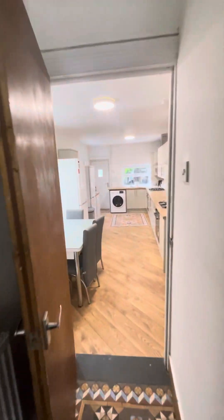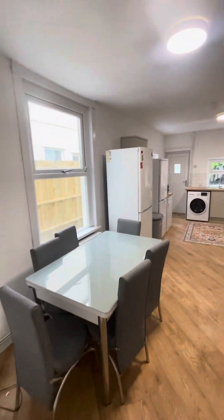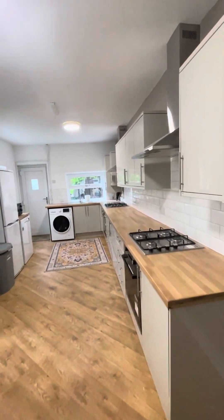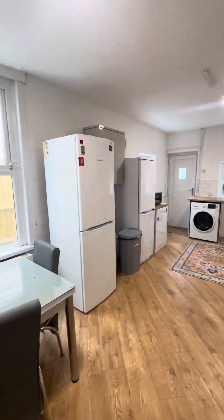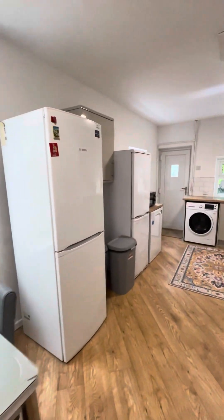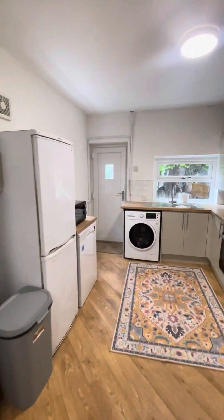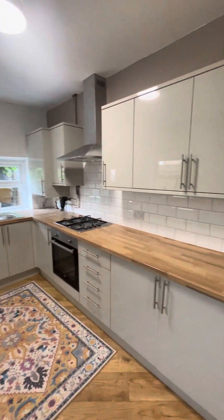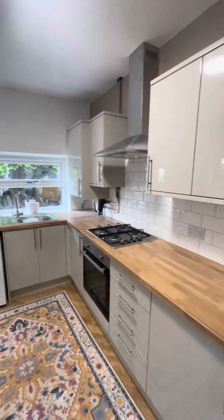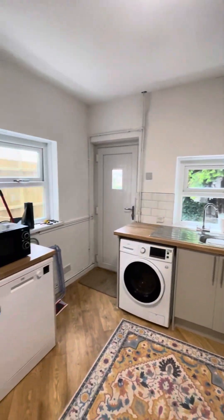We then go to the back of the property to your open plan kitchen area. This is a brand new kitchen renovation. You've got your dining space, two large fridge freezers, plenty of cupboard and storage space, and additional white goods.